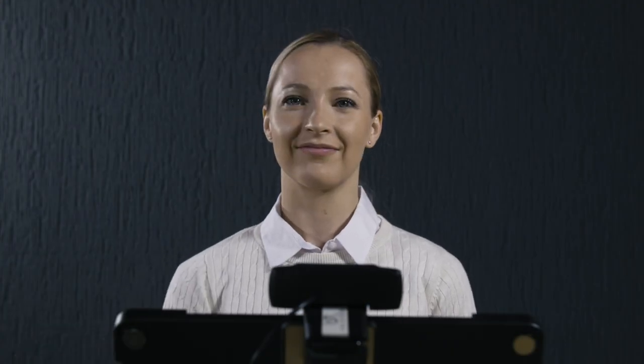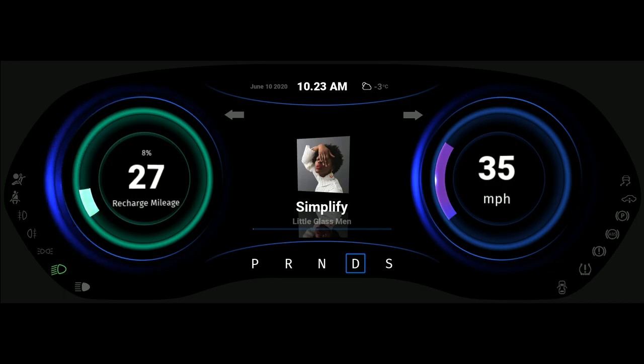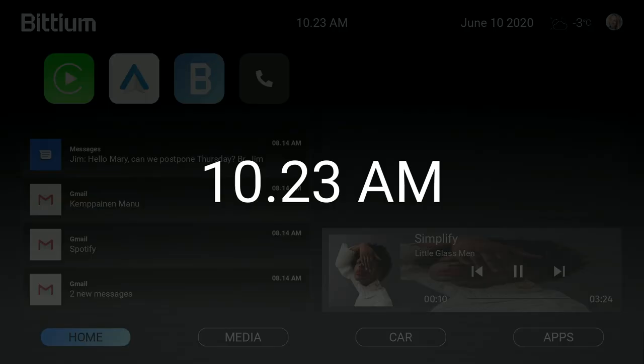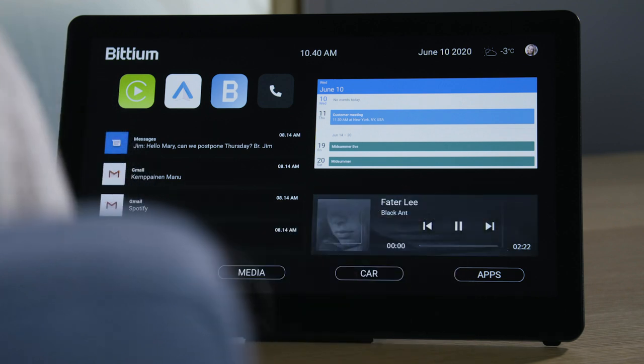While driving, Mary wants to minimize distractions. She has the personalized infotainment display enter sleep mode when it is not in use. The display automatically wakes up when Mary sets her focus to it, and the driver or passenger can also wake the display by touching the screen.